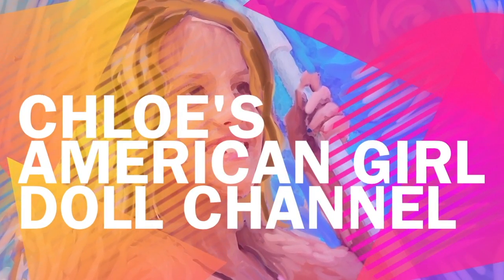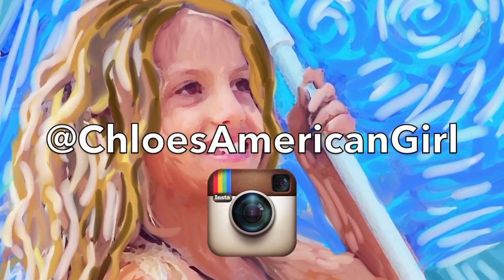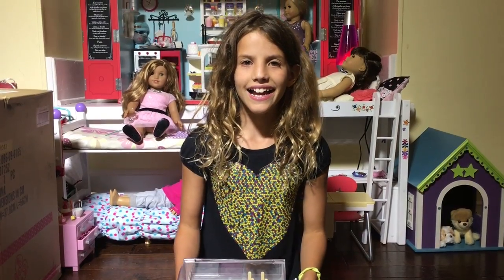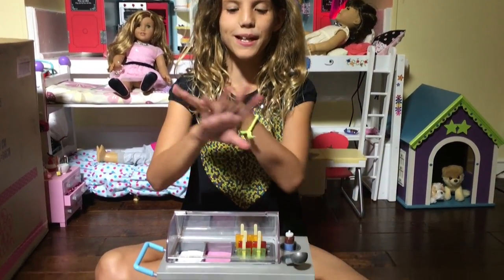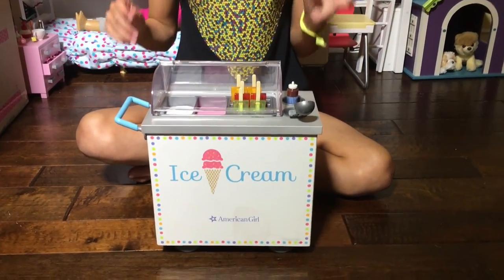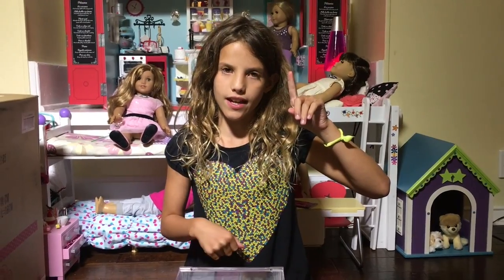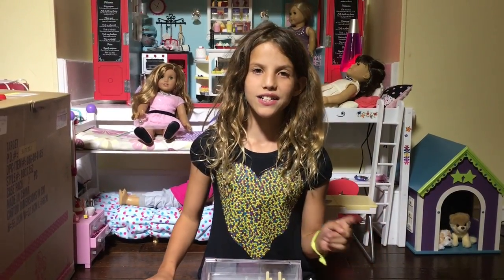It's Chloe's American Girl Doll Channel. Hey guys, I have this amazing American Girl ice cream cart - it's just so detailed and I love it. Click the app here if you want to see this video. So when I was looking at Target,